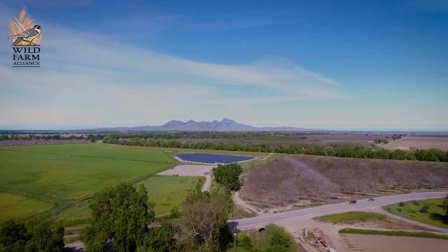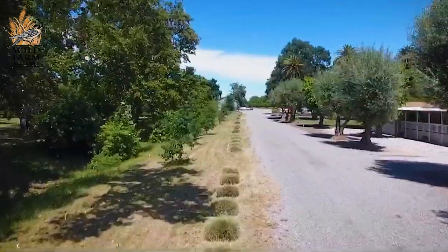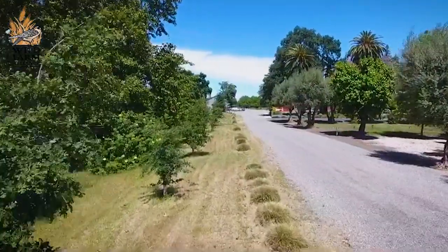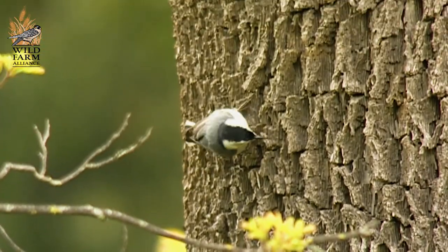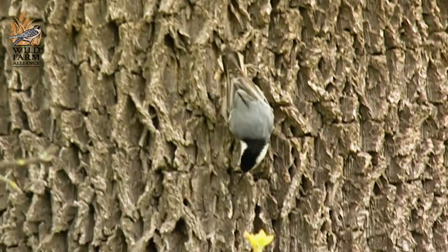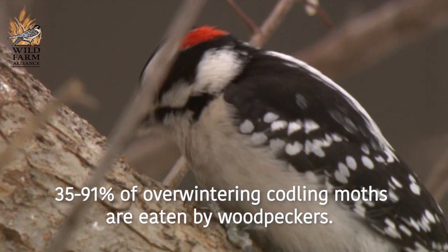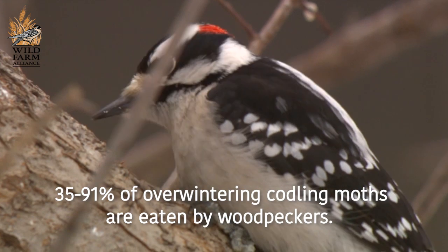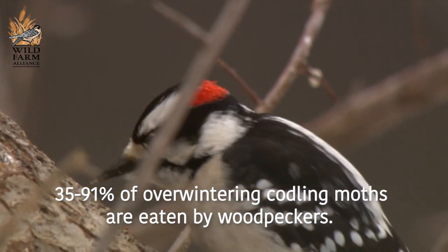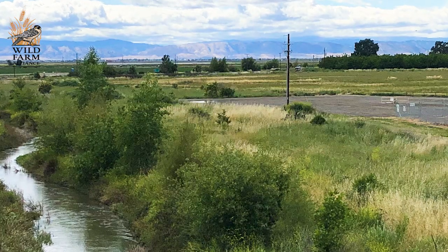The birds we're providing habitat for on our hedgerows are foraging in our fields and orchards for pests — naval orange worms, coddling moths, invasive insects that are damaging our crops. By providing habitat for birds, they're out there as a natural pest management, which we're excited about. It's reducing our dependency on chemicals — another tool in our toolbox that both looks beautiful and you feel good about.